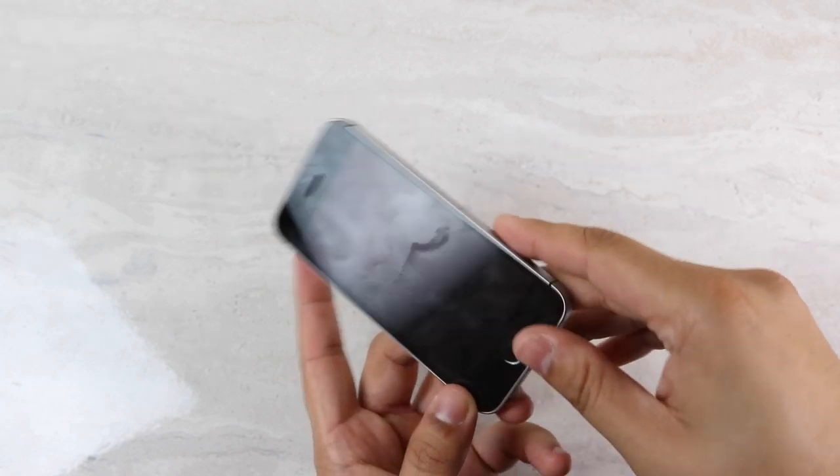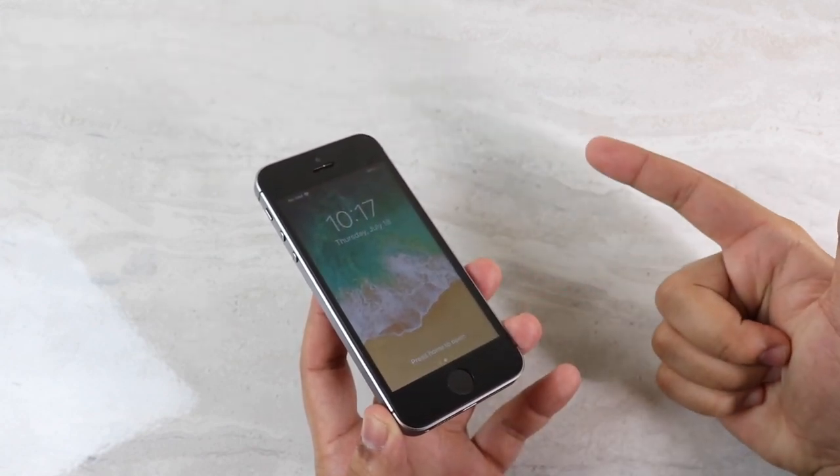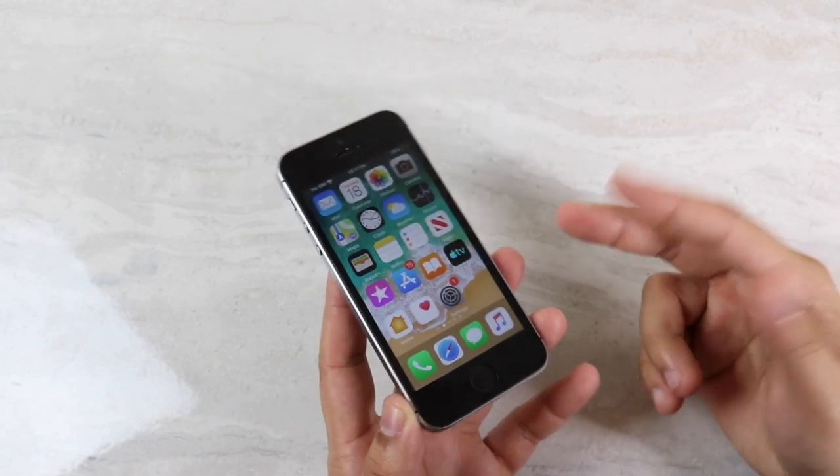I don't know how to describe it, but it only affected my older iPhones — so like my iPhone SE, my iPhone 7, and my iPhone 6S, which are the oldest iPhones that technically support iOS 13.